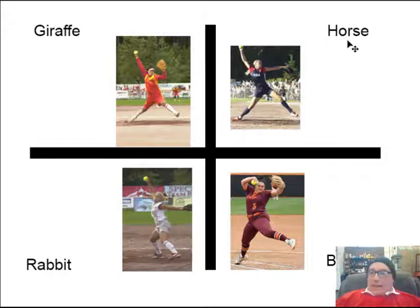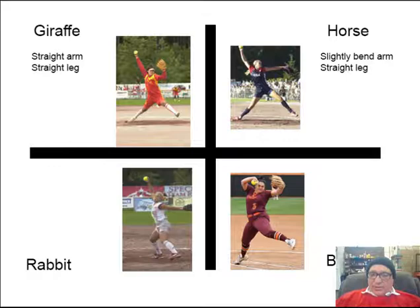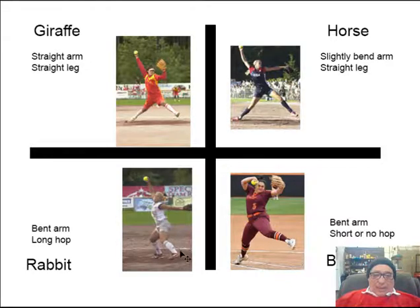Giraffes — the dead giveaway is a straight arm and a straight leg, they're not hopping at all. Horses have a slightly bent right arm with a straight leg. Bears have a bent arm and either a short hop or no hop. Most female pitchers are in the giraffe or horse category; most male pitchers are bears or rabbits because they're nearly all hopping these days. Rabbits have a bent arm and a long hop.